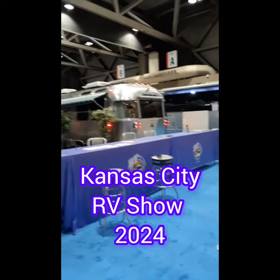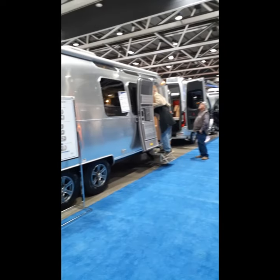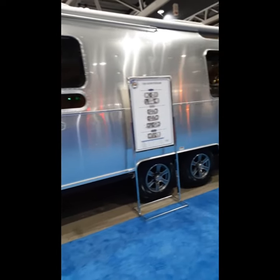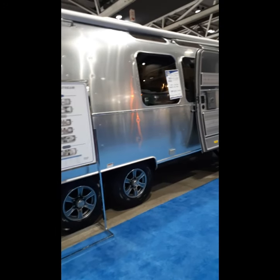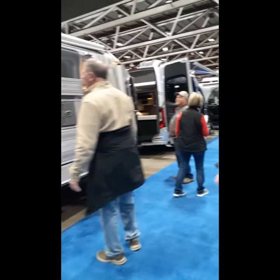We're at the Airstreams. You have to go slower, it won't focus. Throw this here, throw that there.